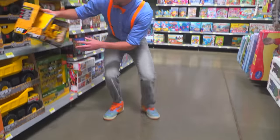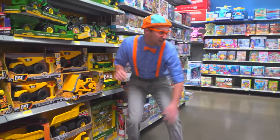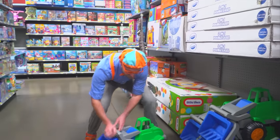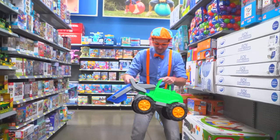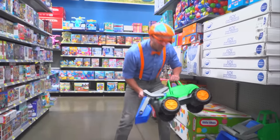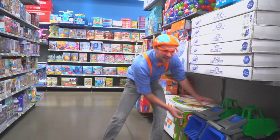And a giant scooper over here. Let's put that back and get this scooper. This scooper is the color green and blue. And orange wheels — I didn't see that!